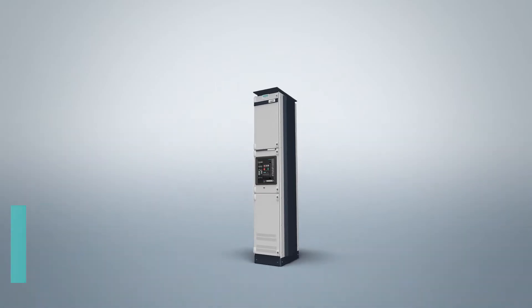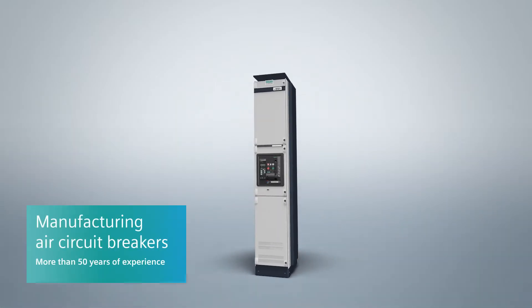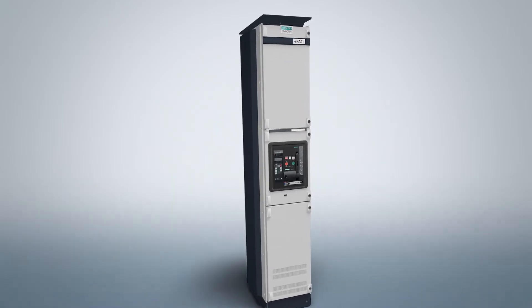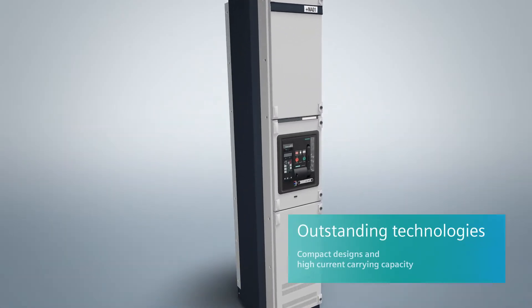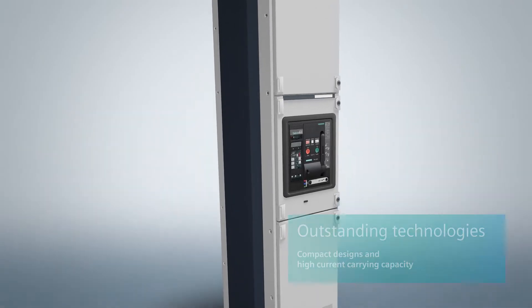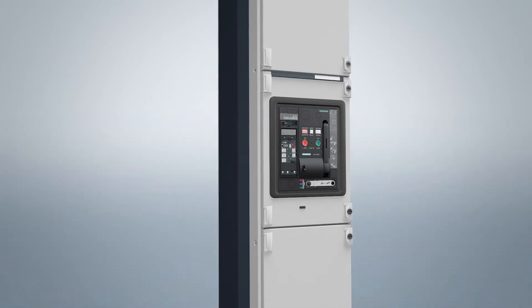Siemens has been manufacturing air circuit breakers for over 50 years. 3WL air circuit breakers are noted for their compact size and high current load rating. Used as incoming feeder, distribution, tie and outgoing feeder circuit breakers, they are at the heart of many power distribution systems.